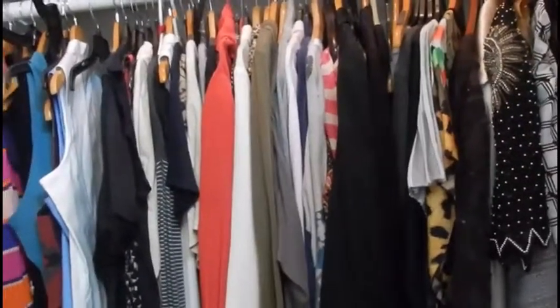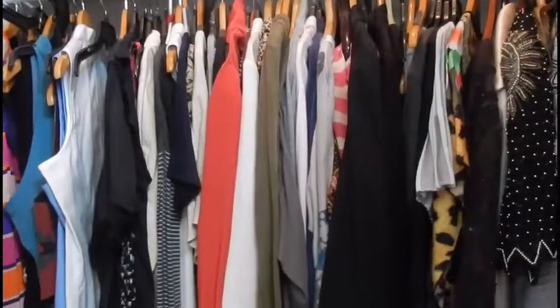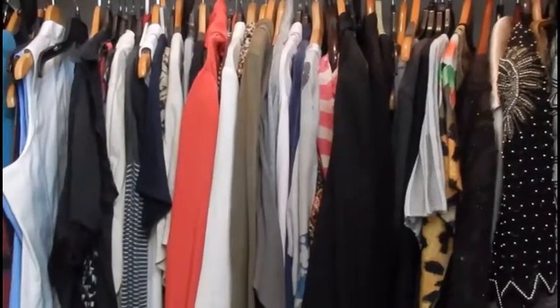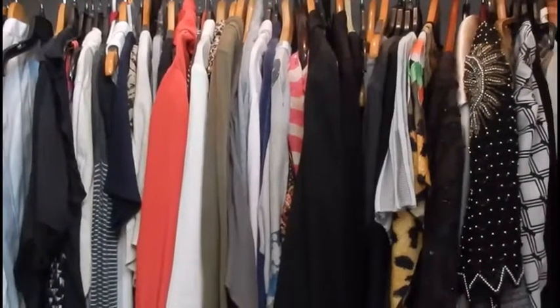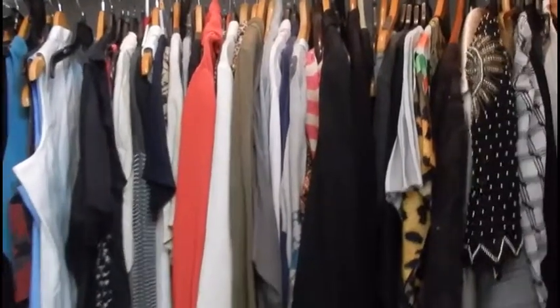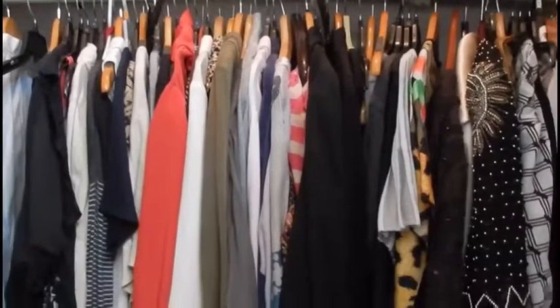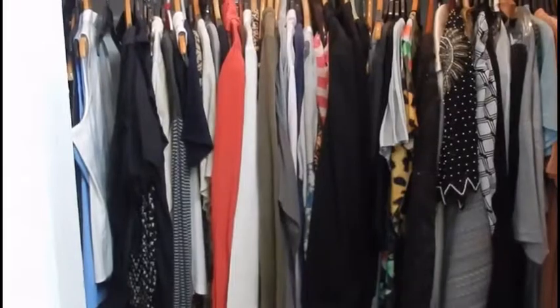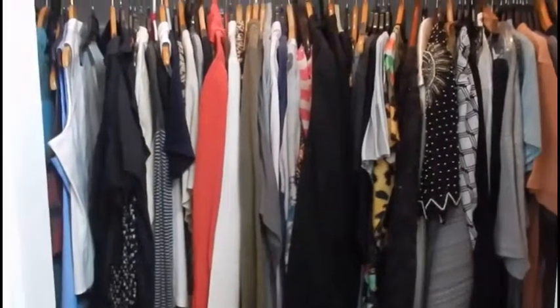I'm going to start selling stuff. I'm going to have a garage sale. I don't have a car, so it's hard for me to have a garage sale, but I'm just trying to brainstorm and come up with ways that I could do it. Even if I can get a dollar here and there for stuff, every penny and every dollar adds up to something.